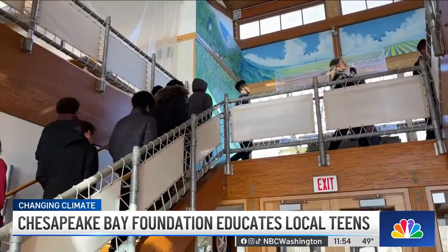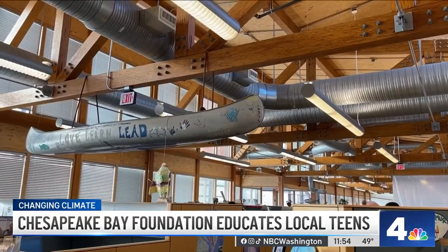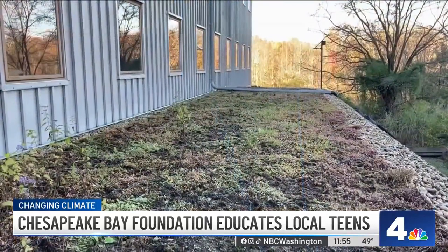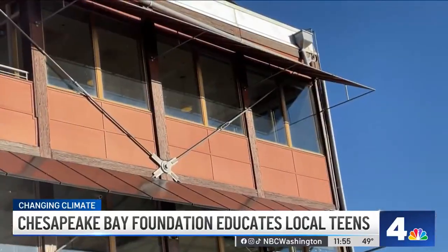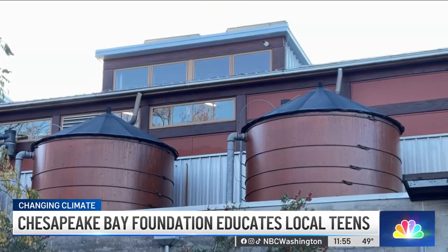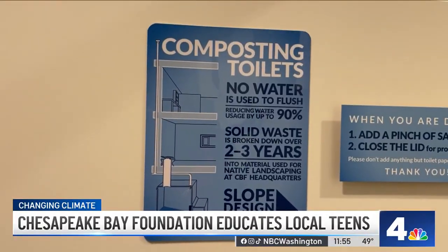The building has a platinum LEED certification, the highest green rating there is. Sustainable and recycled building materials were used. There are green roofs that reduce runoff and solar panels for power. We have our rain barrels on the front of the building, which help collect that rainwater, which we ultimately use for hand washing and lawn care and things like that. We have the composting toilets and the clivuses, which help with using less water and also reducing nutrient pollution in the bay.